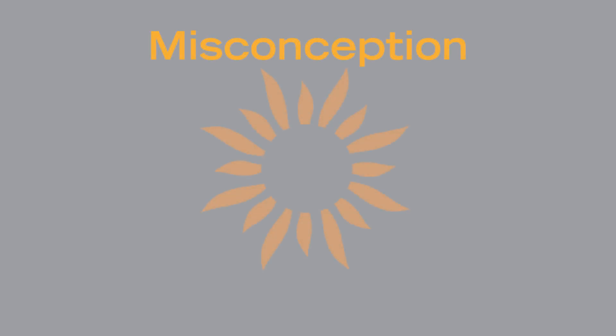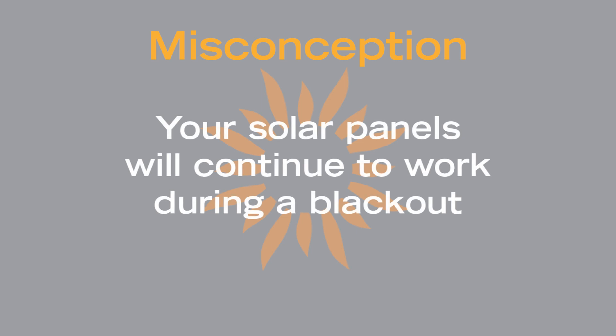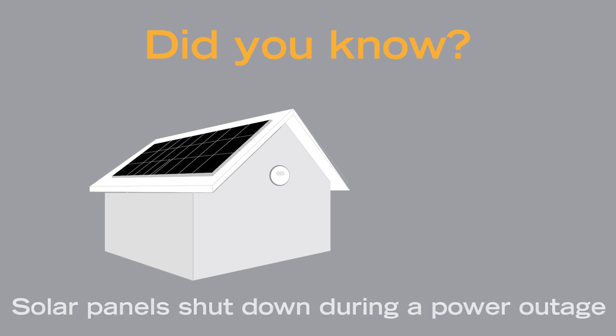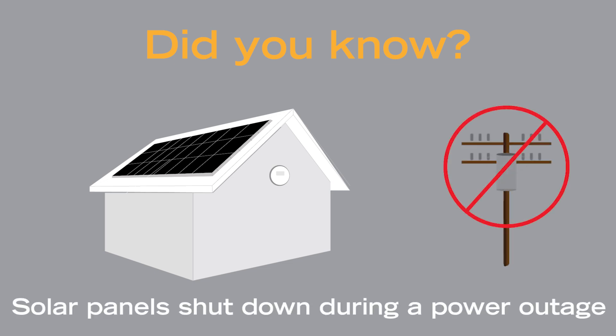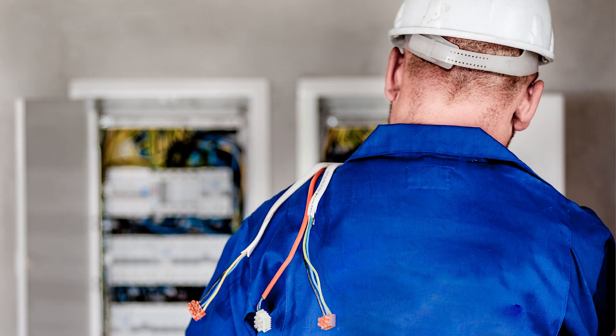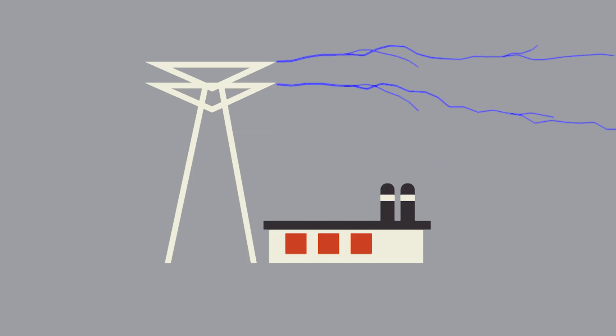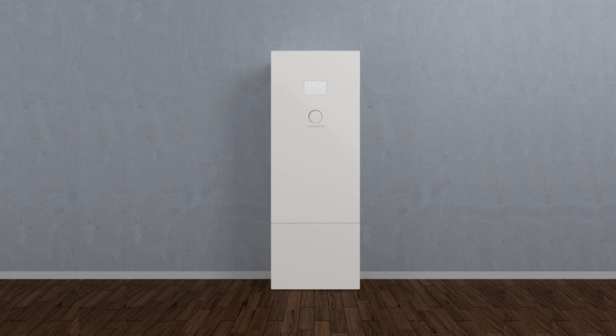There is a common misconception that your solar panels will continue to work during a blackout. Did you know that without a battery, solar panels actually shut down during a power outage? This is to protect electrical workers on the system from dangerous live electricity feeding back into the grid. But with a battery, your solar panels will work when the grid is down.